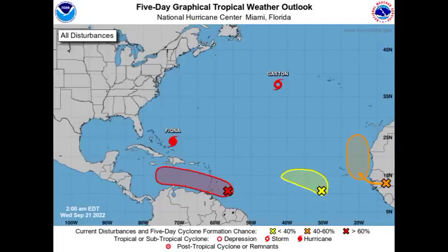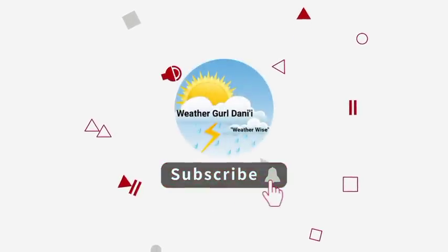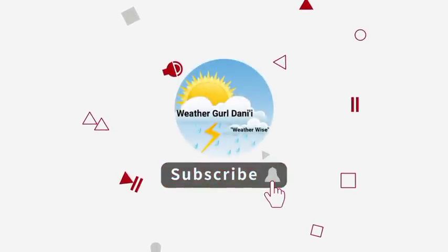Before I go into details, please do subscribe and tap the notification bell so that you never miss an important update video on the tropics. You can also share your support for the channel by leaving a like on this video. Let's go ahead and get into all of these systems.